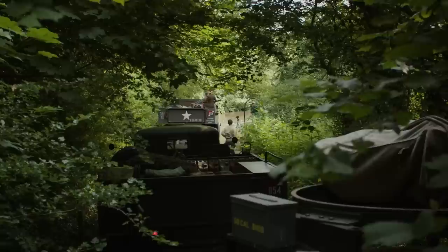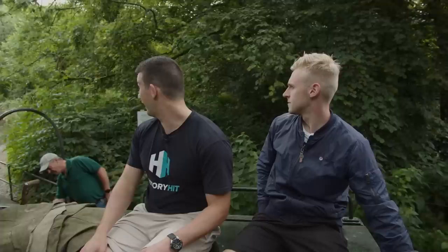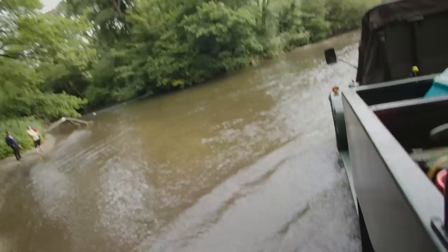Before we reached our first checkpoint, we had an obstacle to overcome — a deep-looking ford. Fortunately these vehicles are built for all terrain, so it should be okay, if a bit bumpy. We've got a little vehicle that may be stuck — or maybe it's just chilling out. We'd offer to lend a hand, but the convoy needs to keep rolling.